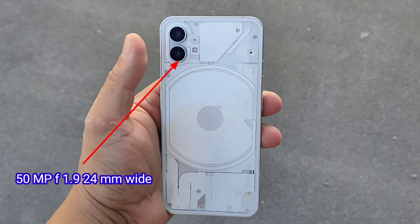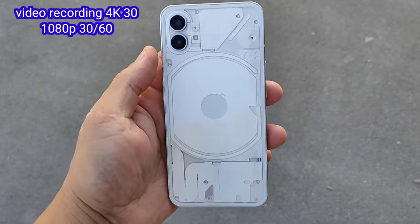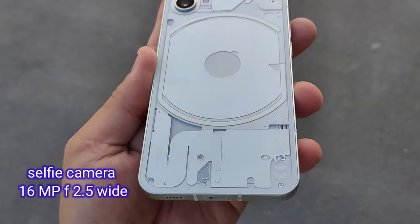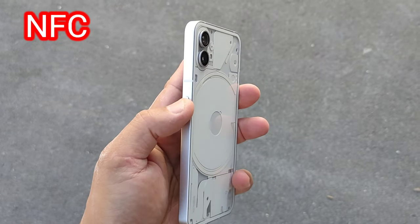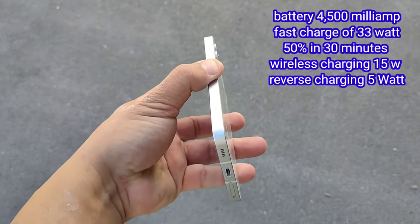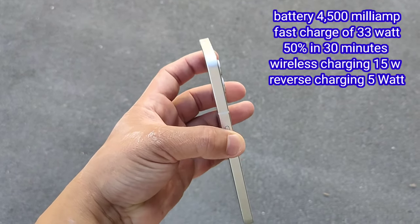For the rear camera you got a 50MP f/1.9 26mm wide and a 50MP f/2.4 ultra wide. The phone can record 4K at 30fps and 1080p at 30fps. The 16MP f/2.5 selfie camera can record 1080p at 30fps. The phone comes with NFC. The battery is 4500mAh with 33W fast charge — 50% in 30 minutes — 15W wireless charging, and 5W reverse charging.